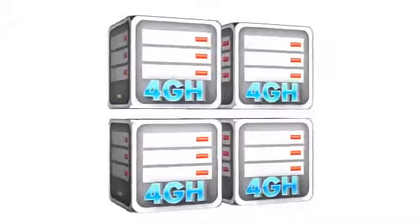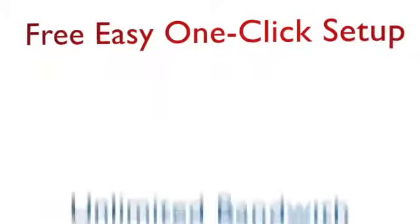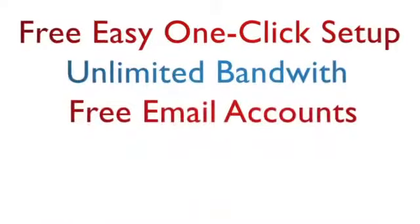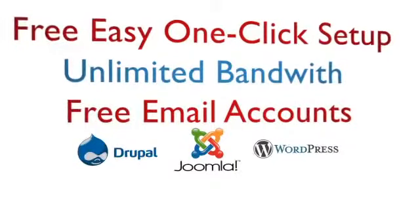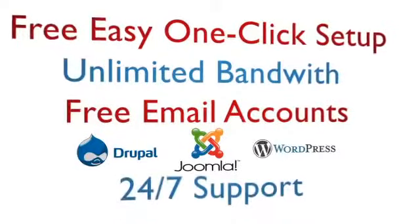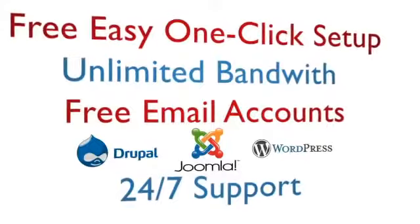Every 4GH account comes with free easy one-click setup, unlimited bandwidth, free email accounts, lots of free apps available for easy point-and-click install, and 24-7 email, phone, and web support.